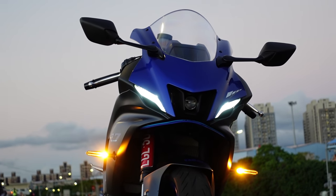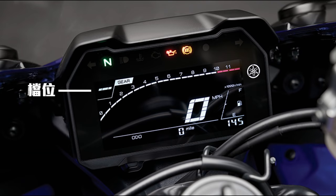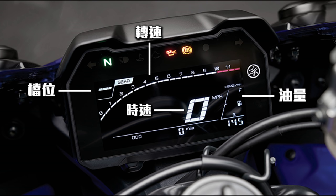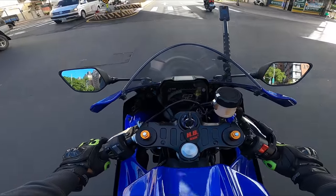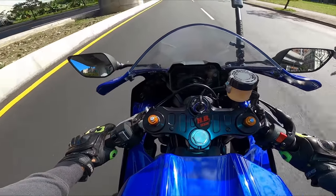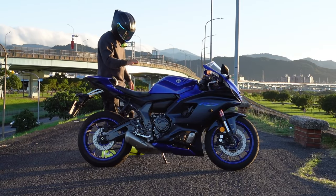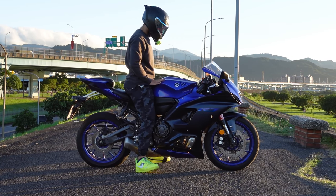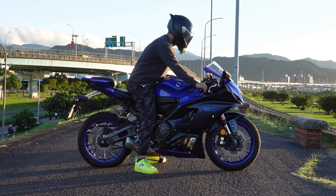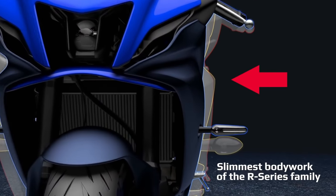方向燈的部分和MT07相同的LED燈具造型，短小俐落，亮度非常好，也有雙黃燈的設計，燈具的部分我個人非常滿意。儀表方面是使用LCD的液晶儀表，有檔位、轉速、時速、油量、時間以及里程，基本上該有的它都有。雖然是高反差的設計，但在大太陽底下還是會有一點點看不清楚，日常使用上應該還OK。座高方面，這台車的座高是835mm，聽起來很高，但由於它是雙缸車、車體不寬，車寬可是比R3還窄，所以算是蠻平易近人的。